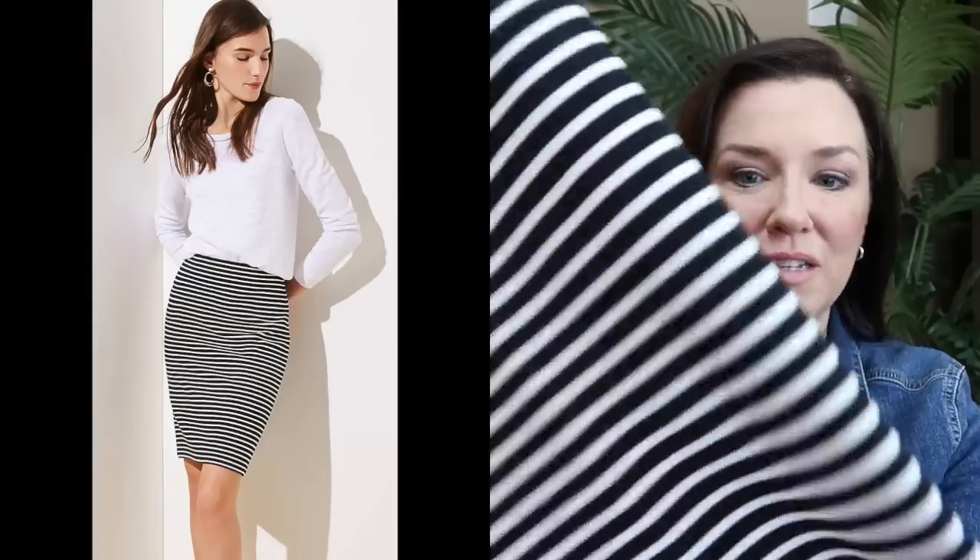I also got a regular crew-neck stripe sweater — very lightweight, perfect to throw on with jeans and my little black flat shoes. You can't go wrong with that; it's any weekend, any day kind of outfit. I also got a striped knit pencil skirt with an elastic waist — just a pull-on. I can totally see it with a white or black top, a jean jacket, even tennis shoes. Very cute.